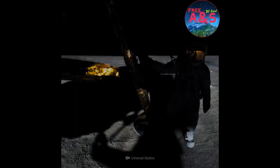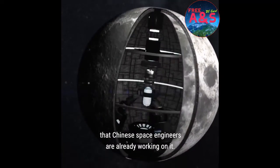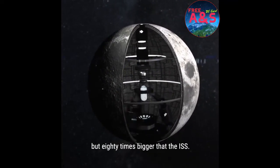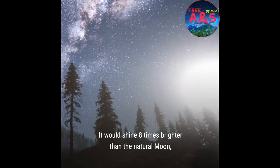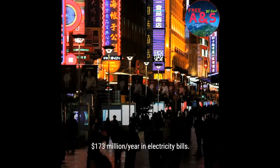So think about it. Do we really want this second moon? Well, wait for it. Some sources have reported that Chinese space engineers are already working on it. Their moon would be not just 10, but 80 times bigger than the ISS. It would shine eight times brighter than the natural moon, and it would supposedly save them $173 million a year in electricity bills.